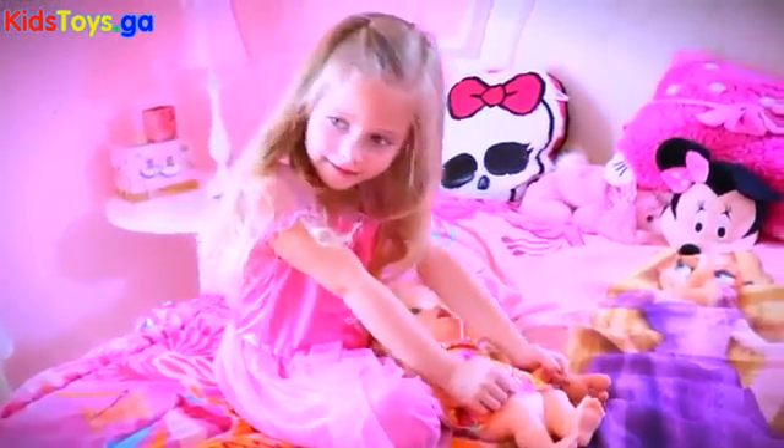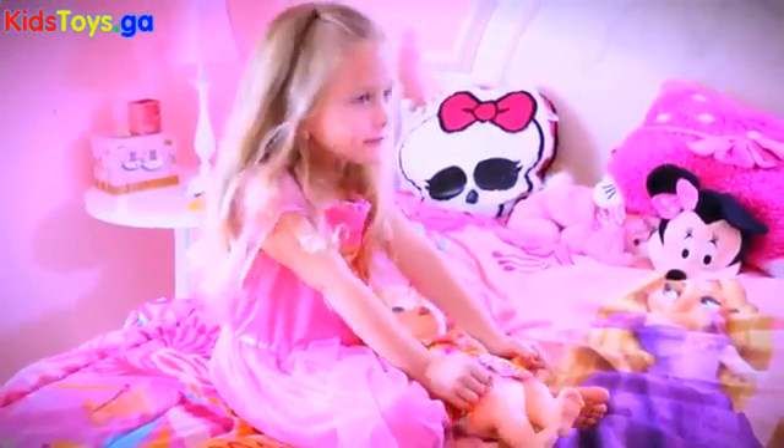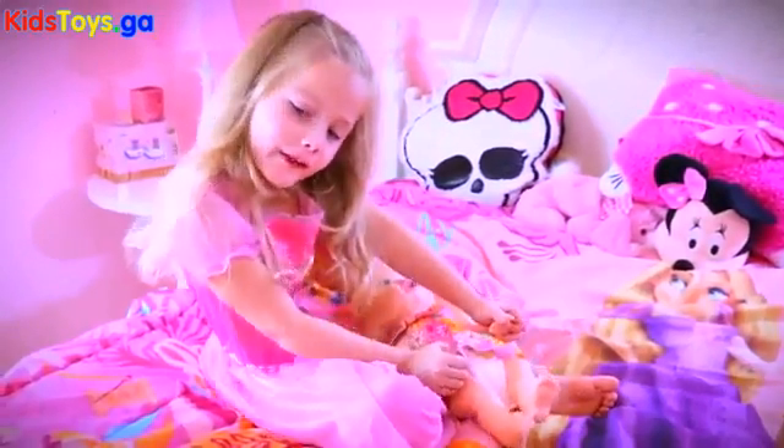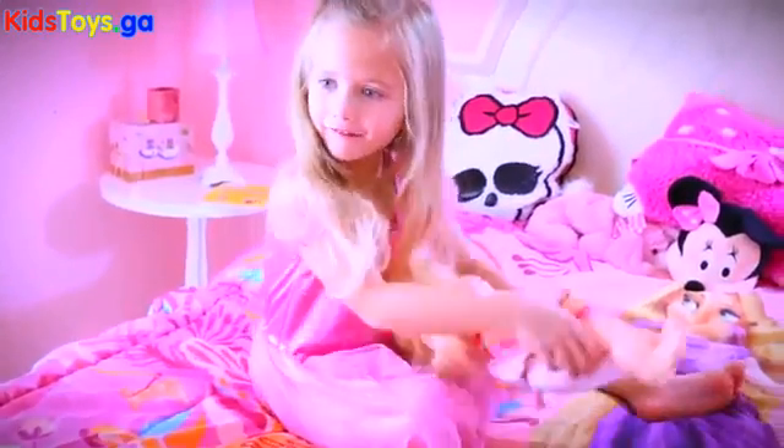What do you think? Do you love the toy? Yes. What do you love about her? I love when I feed her. That's really cool, right? Yeah, that's my favorite part of that baby. Yeah, let's feed her now.